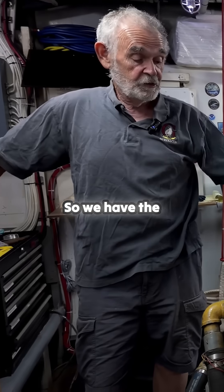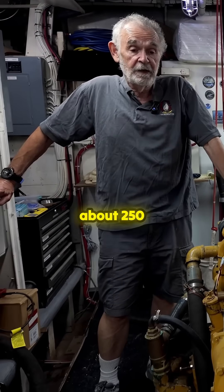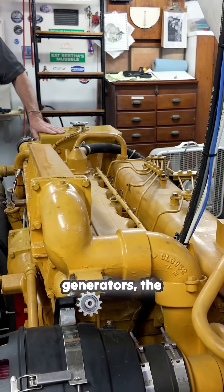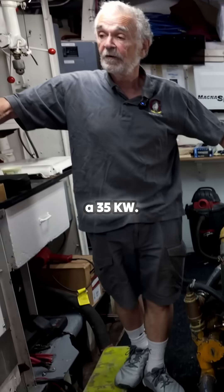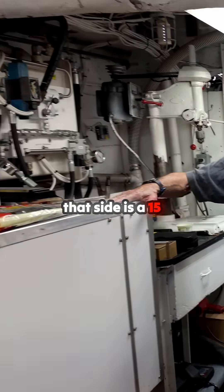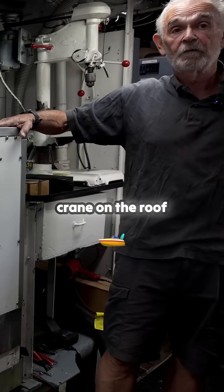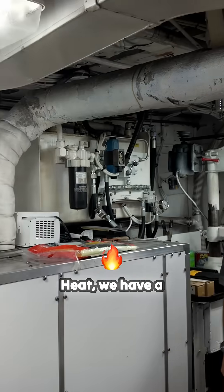We have two Cats, each about 250 horsepower, and they're turbocharged. We have two generators: the larger one here is about 35 kW, and the one on that side is 15 kW. The smaller one also has a PTO that runs the crane on the roof and the winch in the front.